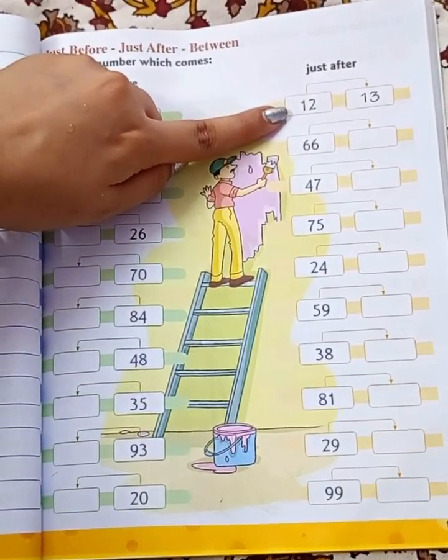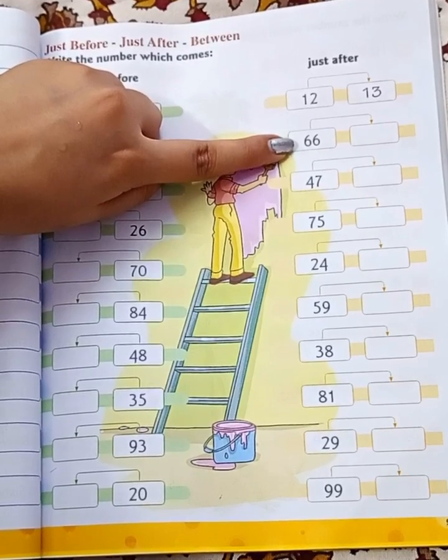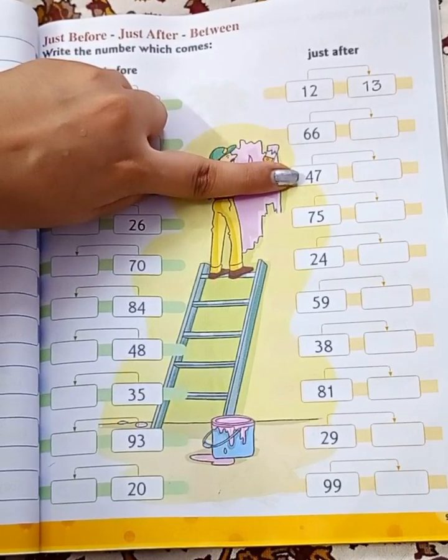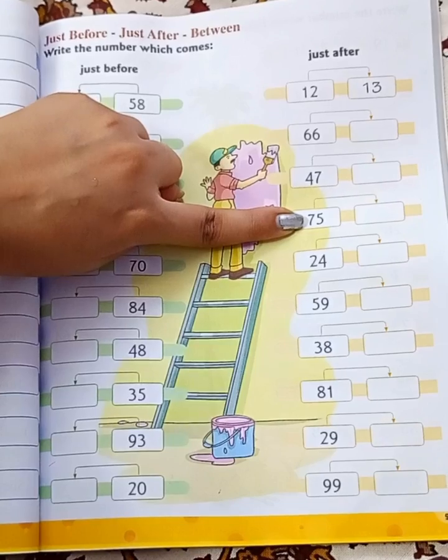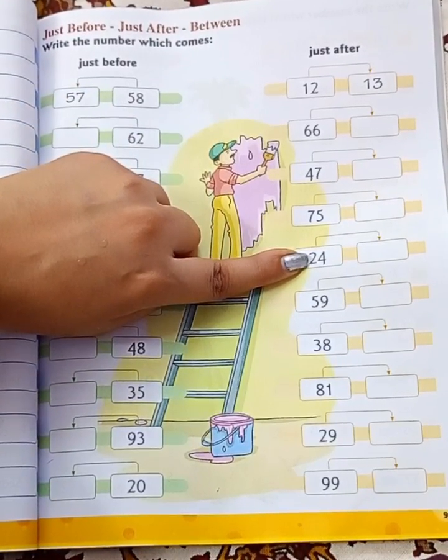Next, what comes after 12? 13. What comes after 66? 67. What comes after 47? 48. What comes after 75? 76. What comes after 24? 25.